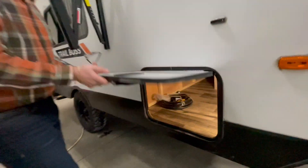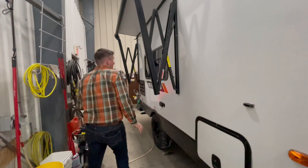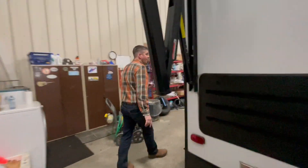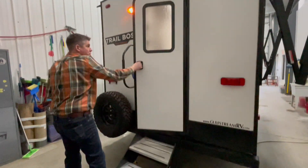Nice slam-latch baggage doors with huge storage for a 16-foot travel trailer. A nice side power awning on your campsite side. A nice back door with a solid entry extra wide step.